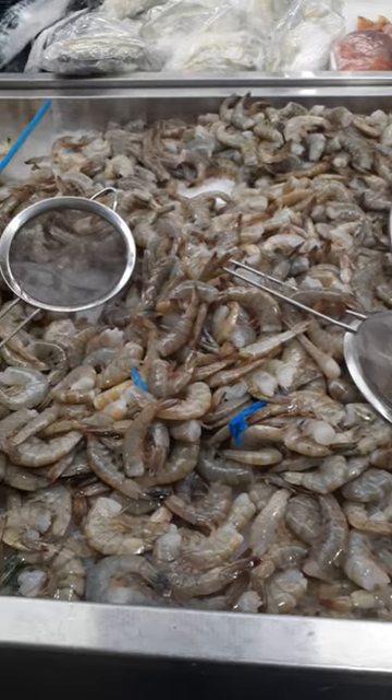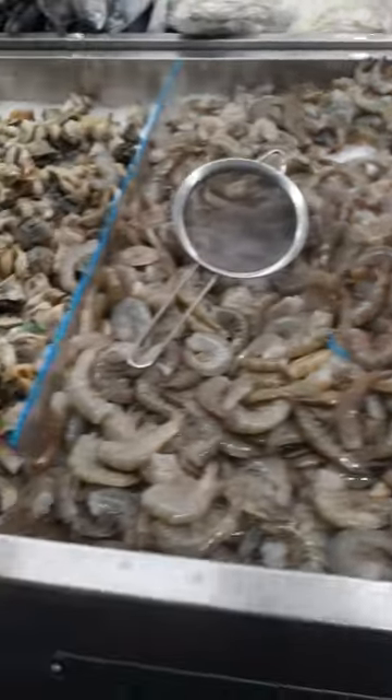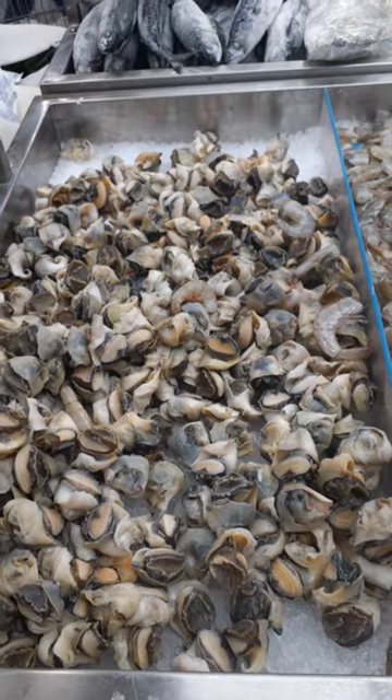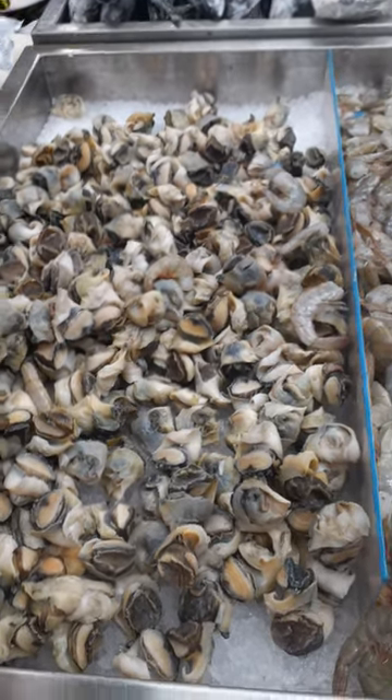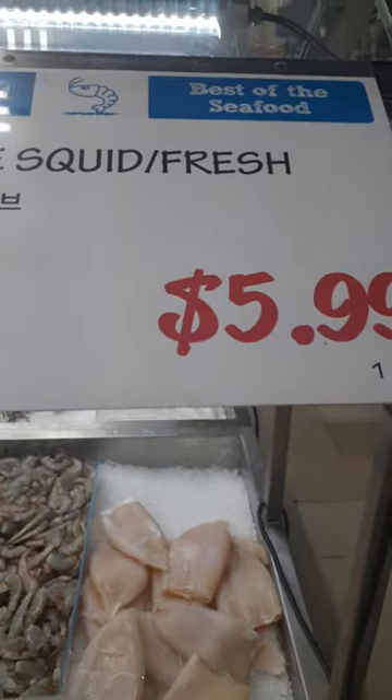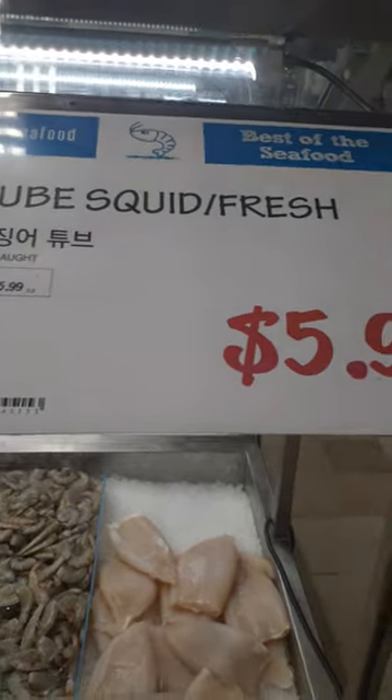Some more headless shrimp — looks like the medium size. Here's some conch meat. I don't really know too much about conch meat, but that's what that is. And here's some squid, some tube squid.